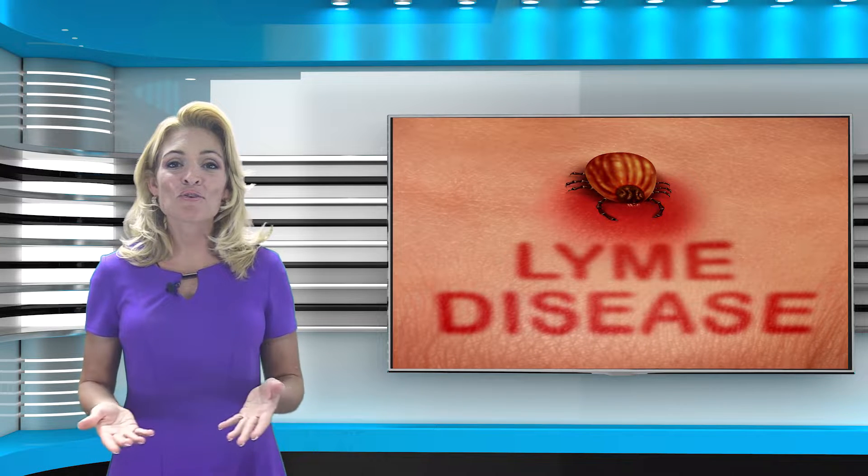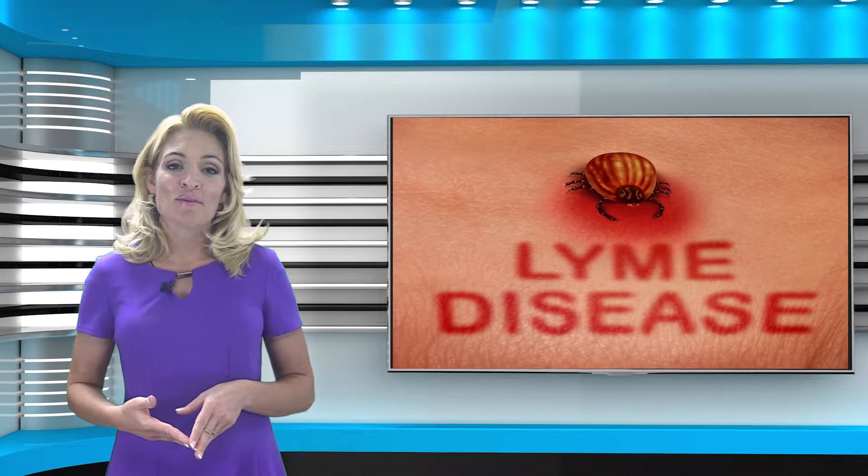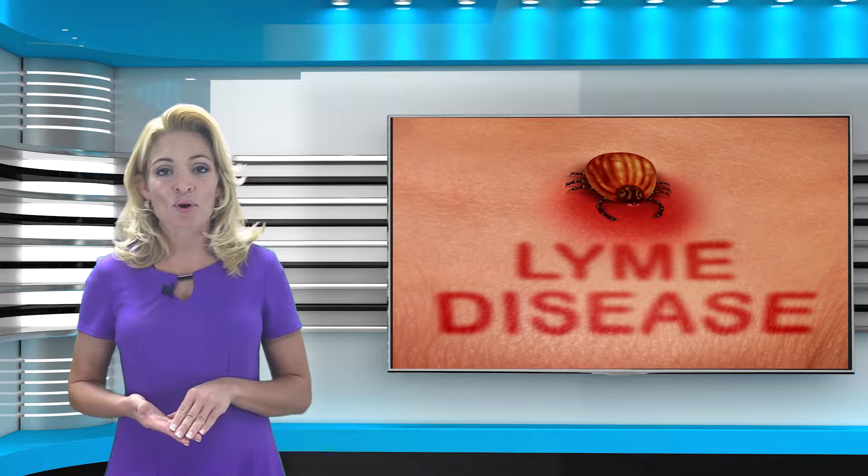It's probably safe to say that everyone has been bitten by either a tick or a mosquito in their lifetime. Many times the irritation that remains is minimal and temporary, but these pesky insects can pose a real threat when it comes to carrying disease.